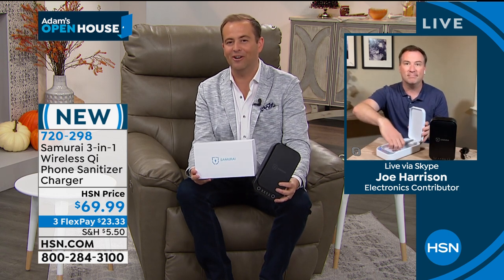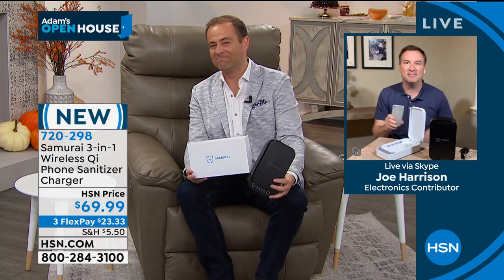Joe, thank you, my friend. We appreciate you and the team from Samurai. Congratulations on a great launch — we'll see you in a little bit. Sounds great.